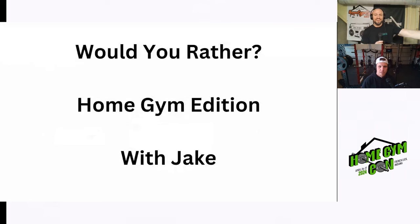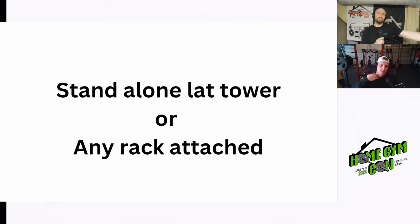Now it's the would-you-rather Home Gym Edition with Adam. First one: standalone lat tower or any rack-attached? Jake goes rack-attached. Considering the quality of rack-attached options these days, that's the pick — as long as there's at least a four-post rack. Next: full set of dumbbells or any adjustable dumbbell? Jake goes adjustable — easy answer for him, space-saving.